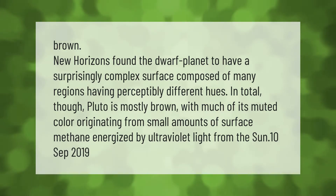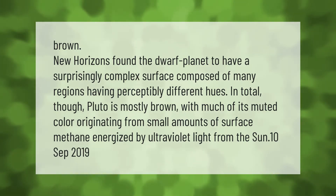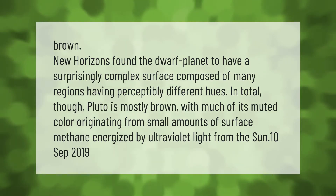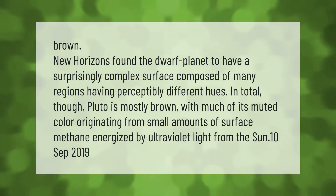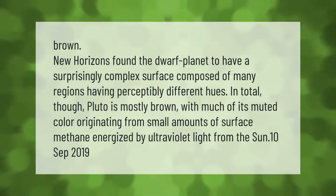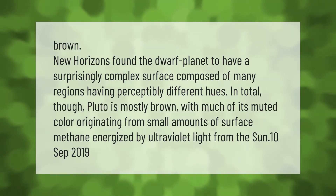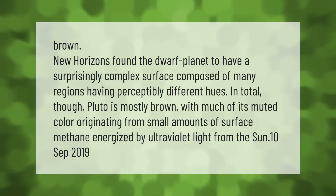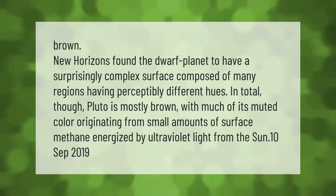New Horizons found the dwarf planet to have a surprisingly complex surface composed of many regions having perceptibly different hues. In total, Pluto is mostly brown, with much of its muted color originating from small amounts of surface methane energized by ultraviolet light from the Sun.